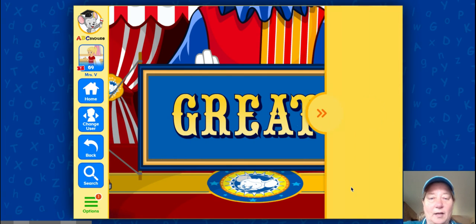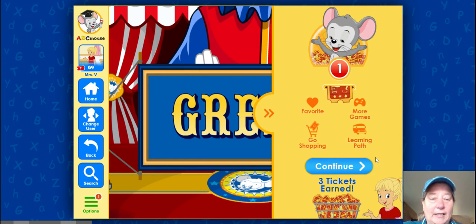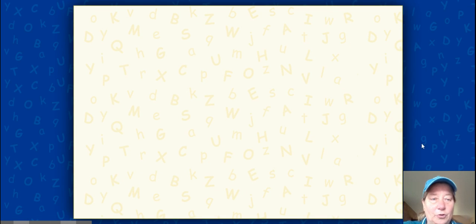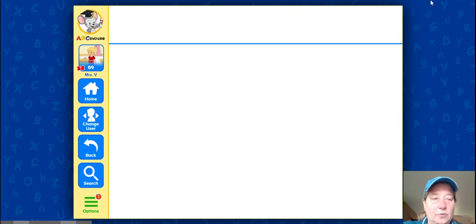It says great job. So you can earn tickets, and with those tickets you can go back to the home screen and buy things for your character on ABC Mouse. I hope you enjoyed the game guys, and I will see you soon.